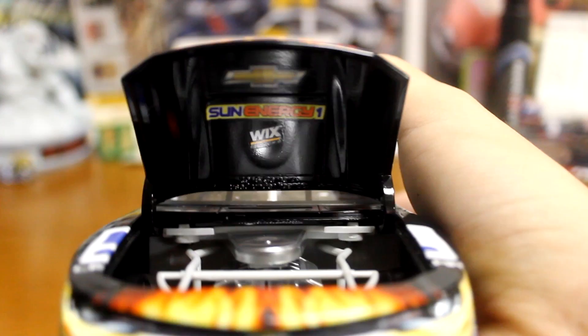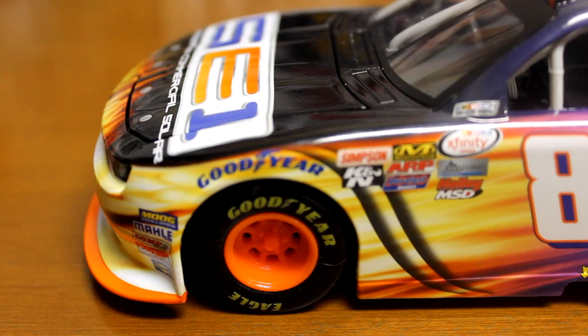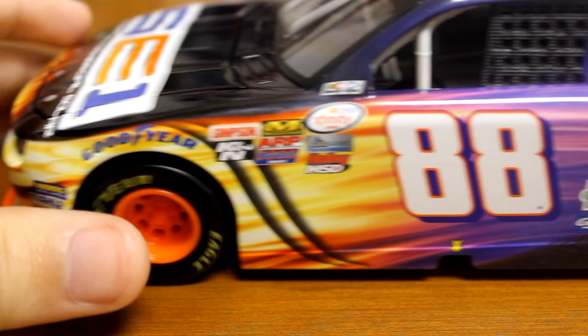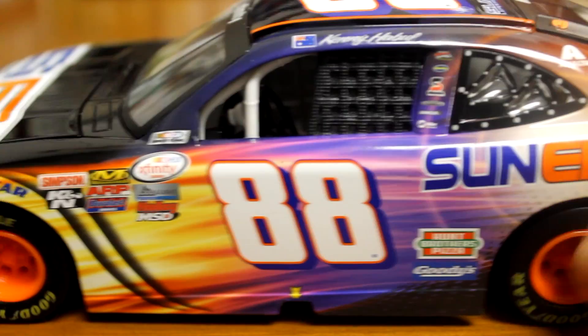Going down the left side — I believe this is Kannapolis's company, I could be wrong about that but I feel like it is. Down the side you get a good look at the paint scheme; of course the orange rims look pretty cool on this car. Man, look at that paint scheme — that's something else. I haven't really seen anything quite like this. I think it looks pretty darn cool, it's definitely pretty unique and it's got a great look to it. Woodman Sun Energy 1, very bright colors going everywhere, the nose looks pretty cool too.